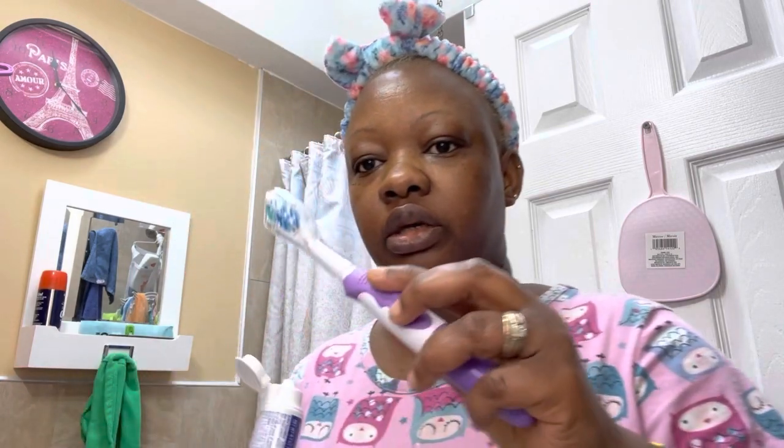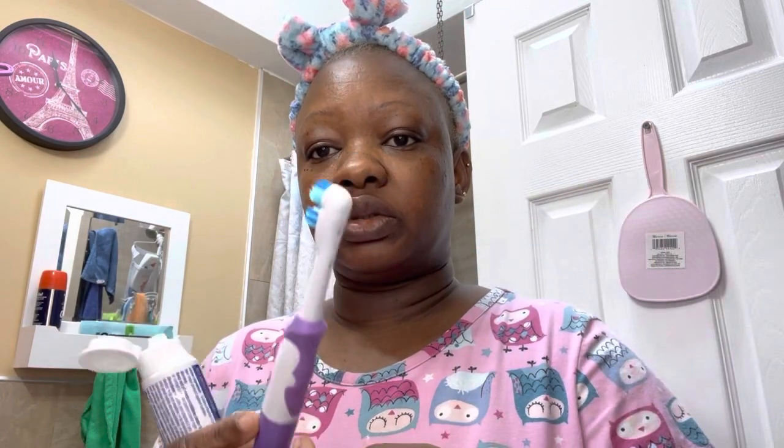The new toothbrush is from Lydell — it's an electric toothbrush and it comes with a refill. I did an open box video on this, so if you haven't seen that video yet, go check it out. That's what I'm going to be using to brush my teeth today.